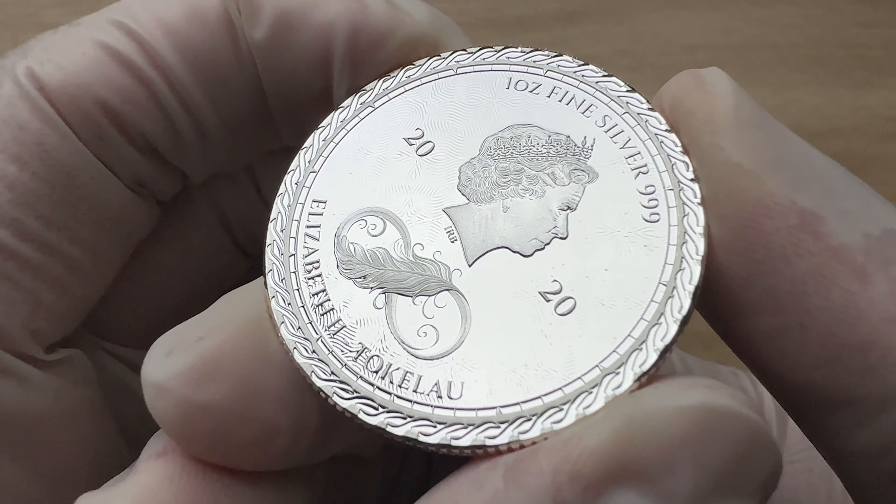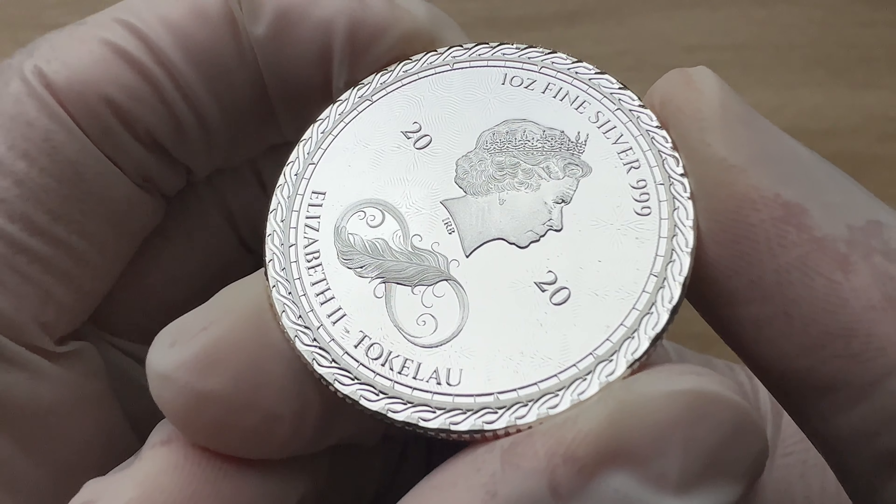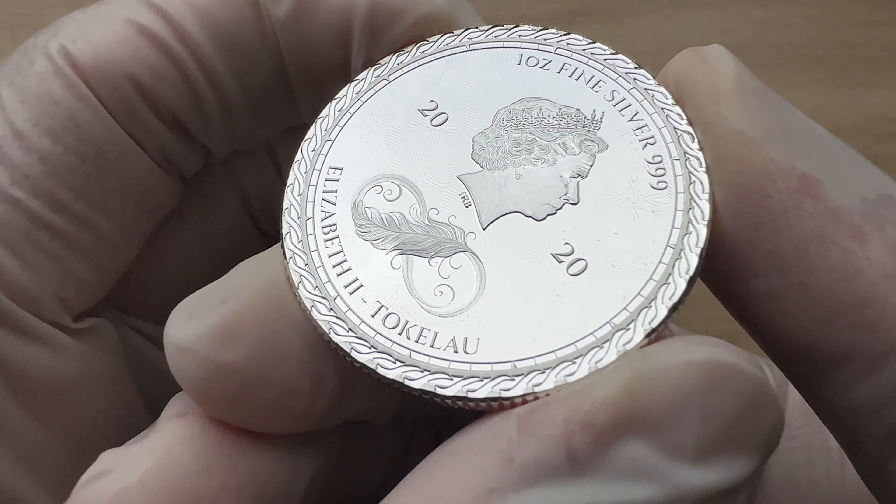And we have all the specs on there: 2020, 1 oz fine silver, .999 fine purity, Elizabeth II, Tokelau.